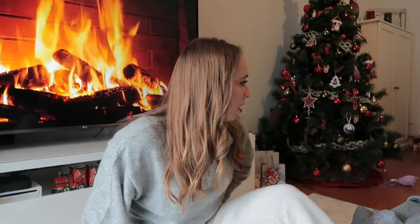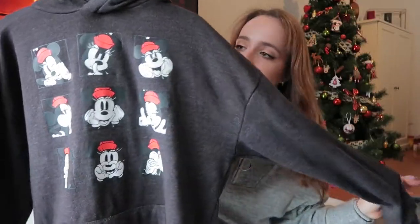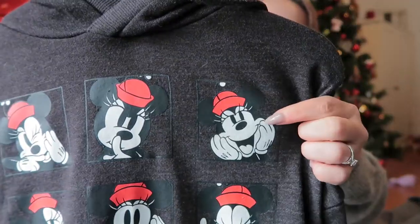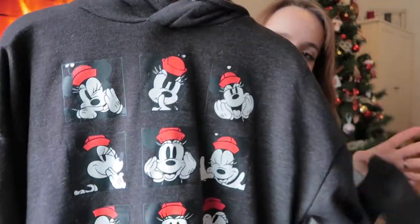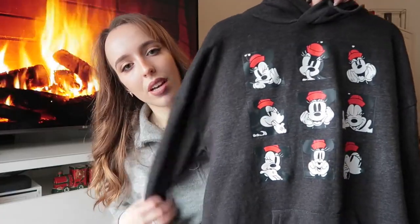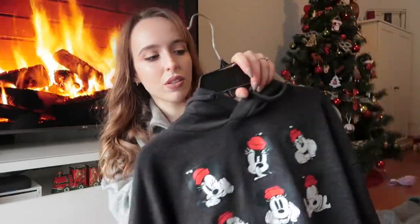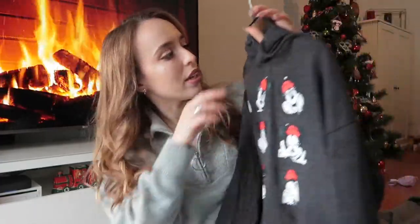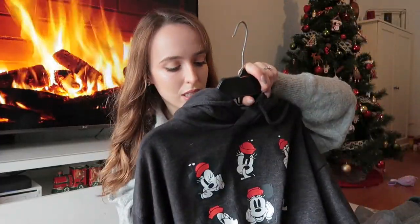This cat is going to kill me one day! Also from Primark I got this sweatshirt with a hoodie — super cute, it has this vintage mini design. I think it's very Christmassy without being too Christmassy, because it just has the little red hat detail. It's very warm on the inside and it was €12. I got it in a size small.